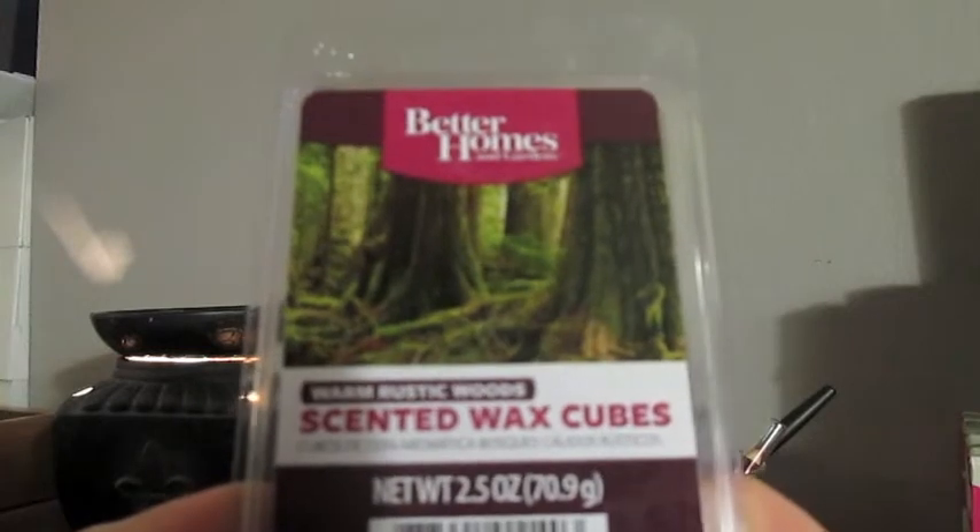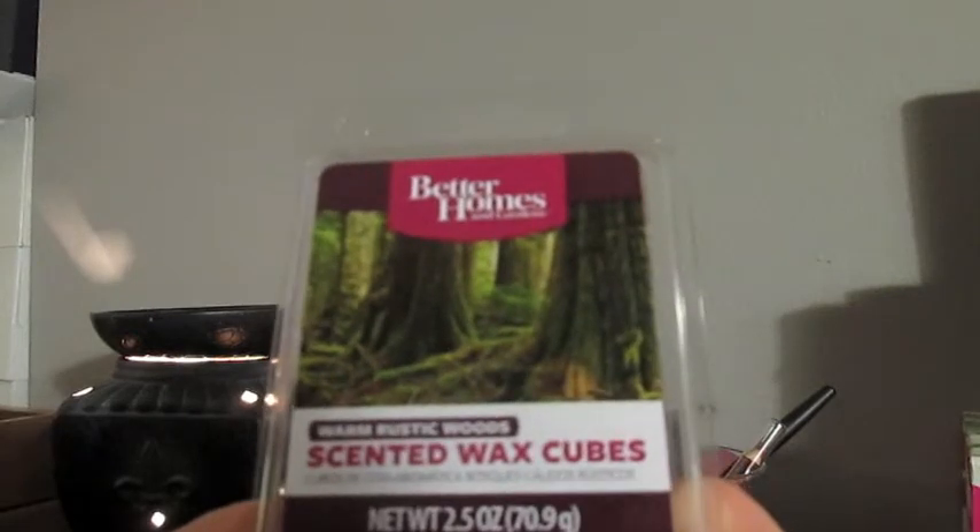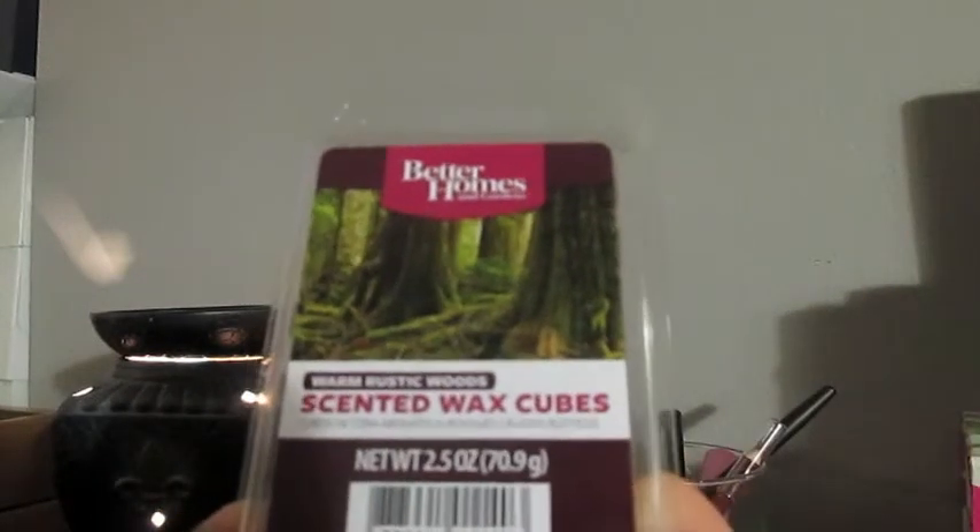The next one I got is Warm Rustic Woods. This one is a man scent — I say that because my husband picked it out. It's definitely a bit of a cologne-y scent, a sweet cologne scent, and then there's a note of cedar. It's a sweet, super sweet scent but not sickening sweet — just a sweet manly, sweet cologne scent. It's really nice. We had this one going in the bedroom the other night and we just used one cube. I probably would do two next time, but one was definitely enough.